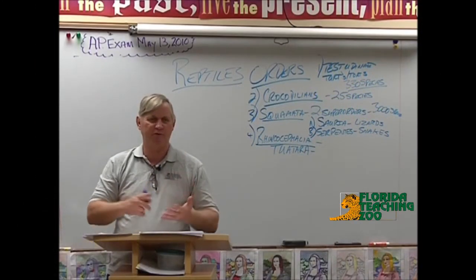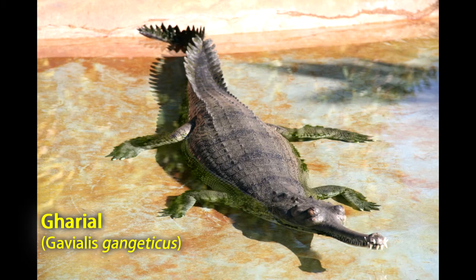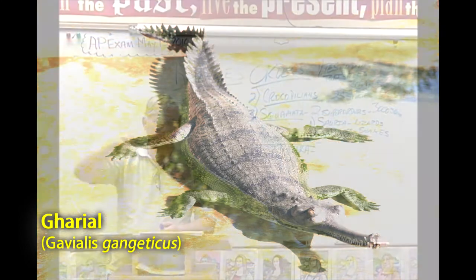And then the rest of them are things like saltwater crocodiles and Siamese crocodiles. The gharials and gavials are the ones with the really long snouts that come from India and Asia, and they pretty much exclusively eat fish and very small things because they have really long snouts.